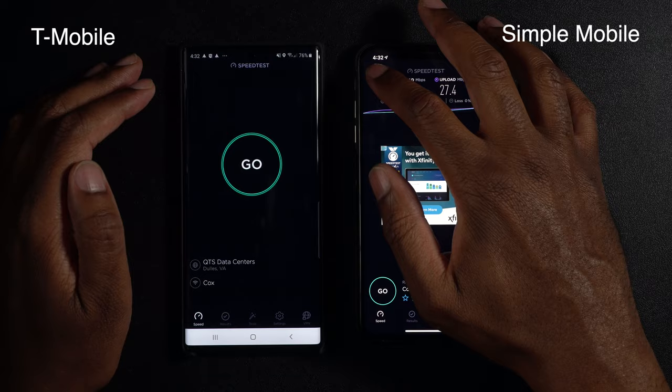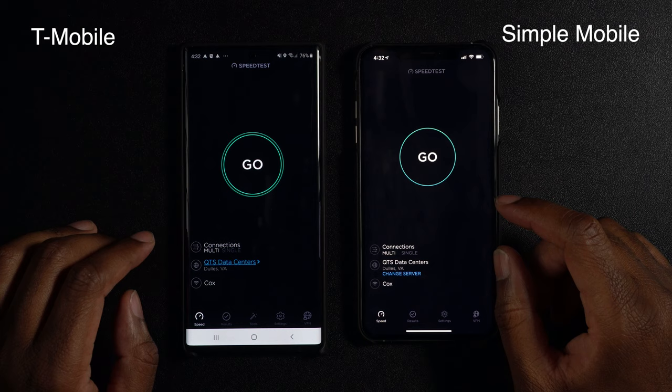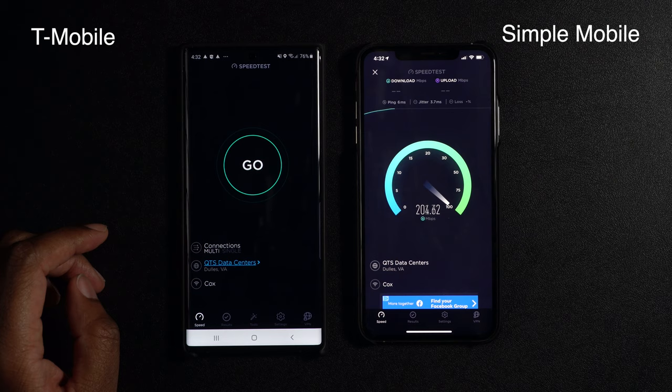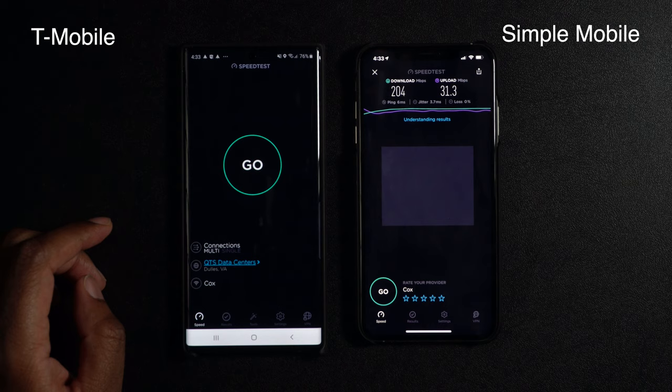Let's run them individually so you can see. I'll run the iPhone first — there we go, it's connecting. Running it separately it's picking up considerably more speed, over 200 megabits now, whereas before we were around 141. We have 204 down and 31 up. So 204 down and 31 up — looking pretty good on the iPhone XS Max.